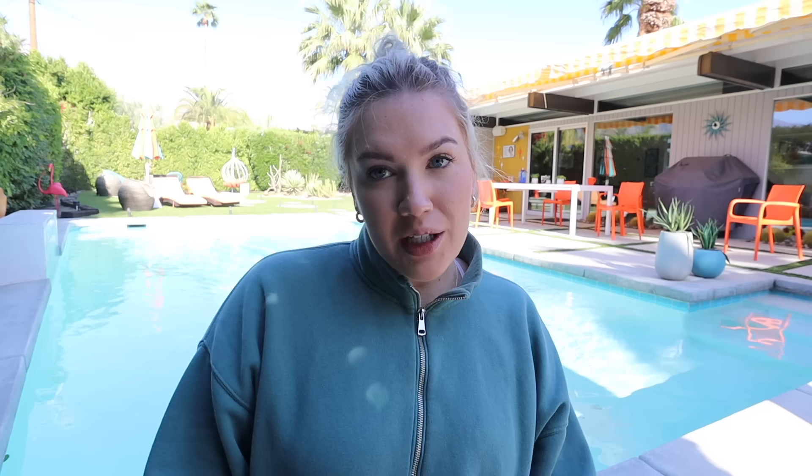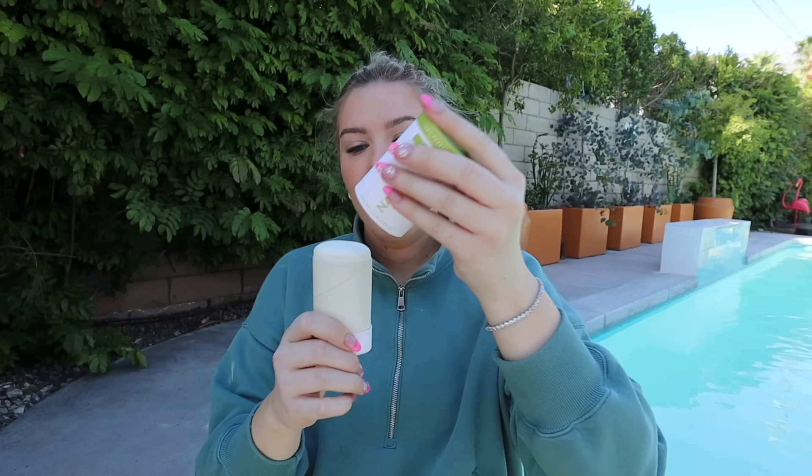One of the most exciting things I brought with me on this vacation — the one, the only, Native Deodorant. I have three different scents. I have aloe and green tea — this one is the sensitive one. Pop it right open, pamper my pits a little bit. Very clean application. I also have eucalyptus and mint — this one is giving me Abercrombie man vibes. And lilac and white tea. Let's get a live scent test from our studio audience.